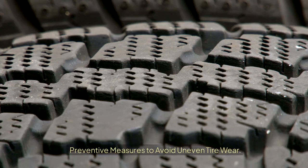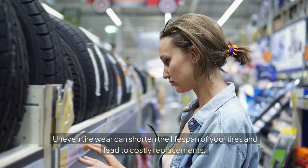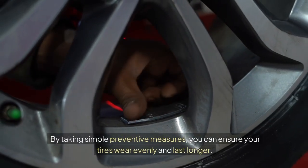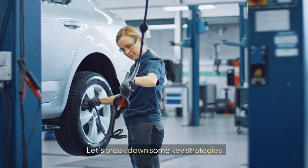Preventive measures to avoid uneven tire wear. Uneven tire wear can shorten the lifespan of your tires and lead to costly replacements. By taking simple preventive measures, you can ensure your tires wear evenly and last longer. Let's break down some key strategies.